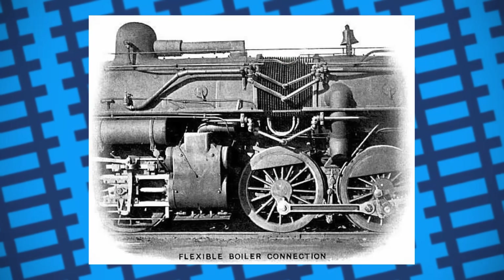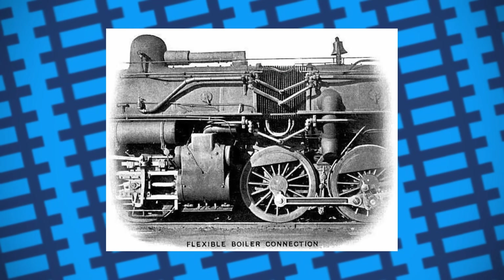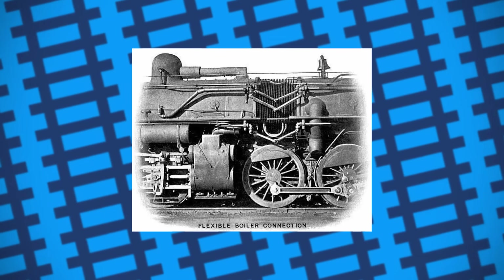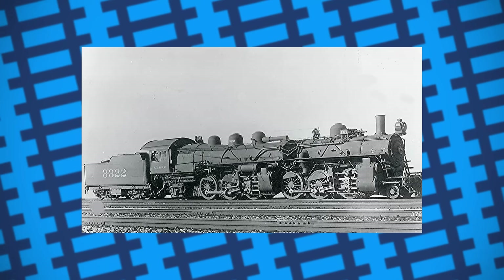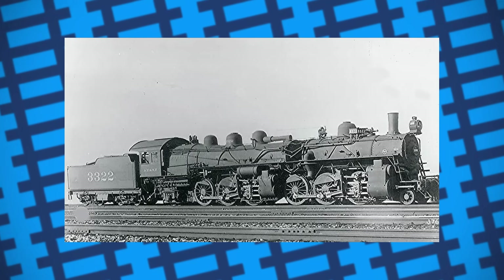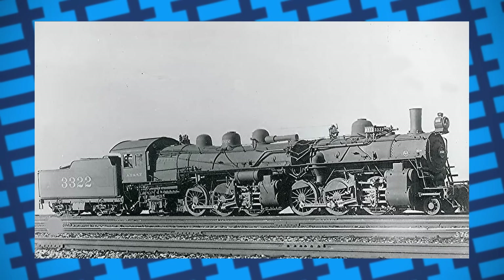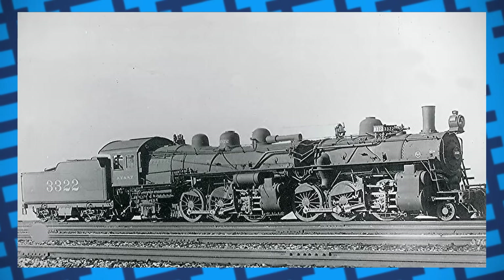A flexible boiler requires flexible steam pipes, and one can imagine how tricky it was to maintain the dozen or so external pipes carrying high pressure steam along the length of the boiler. Awkward and expensive maintenance seemed to be an issue all of these engines had. It's fair to say it'd be difficult to effectively clean the boiler tubes with an inaccessible gap in the middle of said boiler, and extra flexible parts only add more complexity and points of failure to an already complex locomotive design.